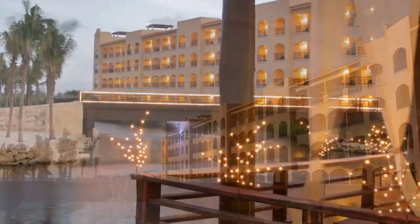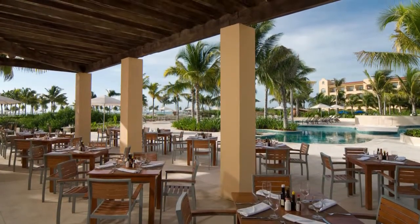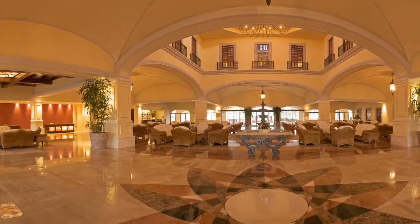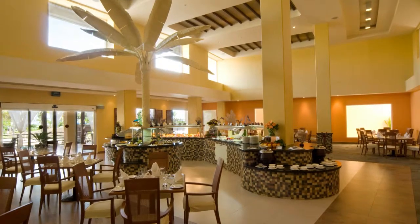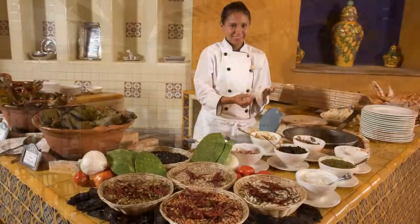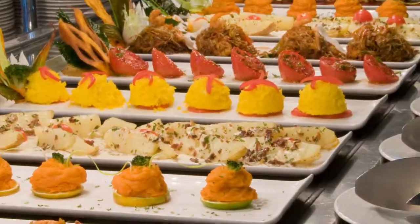La idea de este hotel como Hacienda es hacer una remembranza de las haciendas yucatecas y de las haciendas mexicanas. La base de esa arquitectura son espacios muy generosos, arcos muy amplios, como lo puedes ver. Este es un lobby de casi 950 metros cuadrados, que te da la idea de que estás entrando a un ambiente totalmente de hacienda. A la derecha tenemos un restaurante que se llama Las Islas, un restaurante de buffet de alta cocina, no el buffet normal de los hoteles de la Riviera Maya.